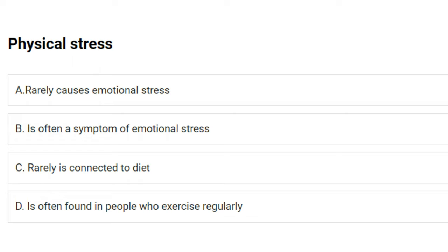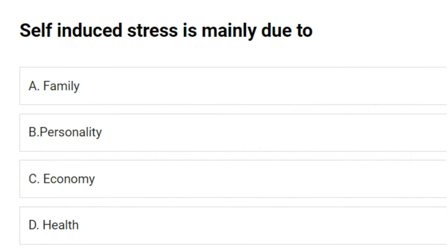Physical stress: A) rarely causes emotional stress, B) is often a symptom of emotional stress, C) rarely is connected to diet, D) is often found in people who exercise regularly. The answer is B: is often a symptom of emotional stress.